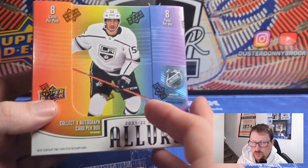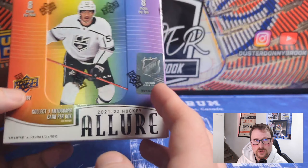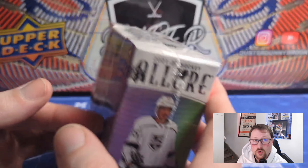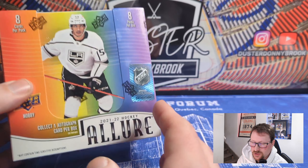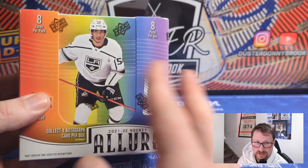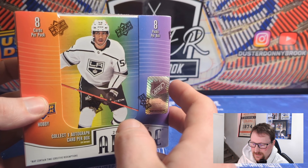Allure is kind of interesting — it's always sort of struck me as being like a Peachy Platinum light, or like a Peachy Platinum sticker autos. Very similar sort of looking sets. Upper Deck has two chrome-heavy sets; previous years Platinum is sort of just a better product all around and more well-liked. Looking at the previews, it looks like they went in a different direction to try and differentiate the products.